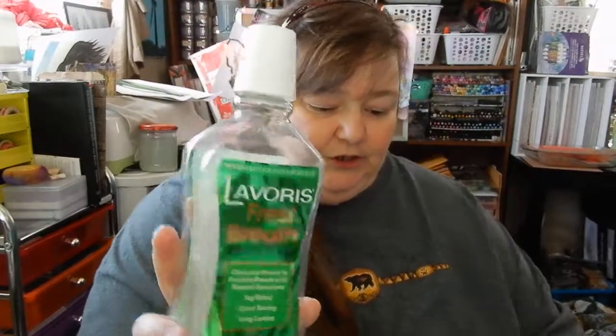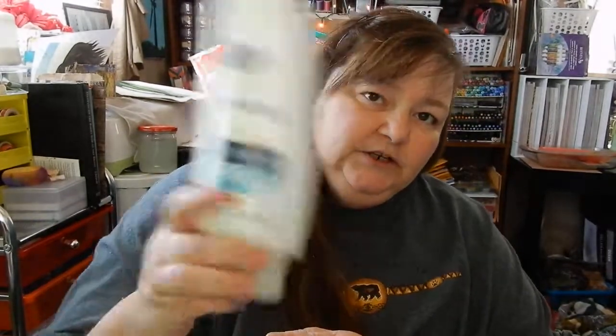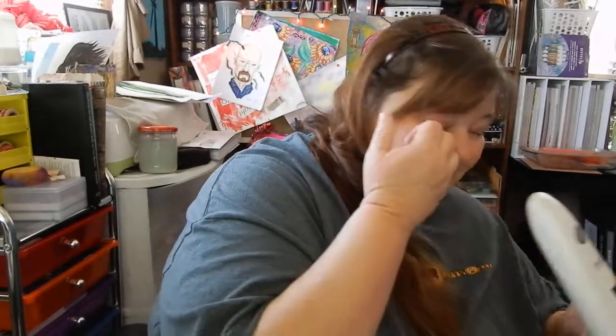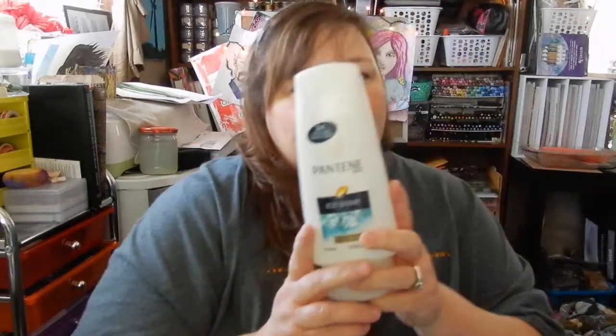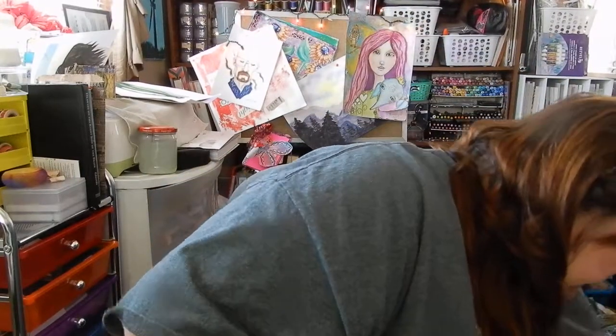Here is a Laverous spearmint mouthwash — fresh breath, fresh spearmint — and it's from the Dollar Tree. I also went through a Pantene I-Shine conditioner. That was actually from my stockpile back from when I used to coupon.